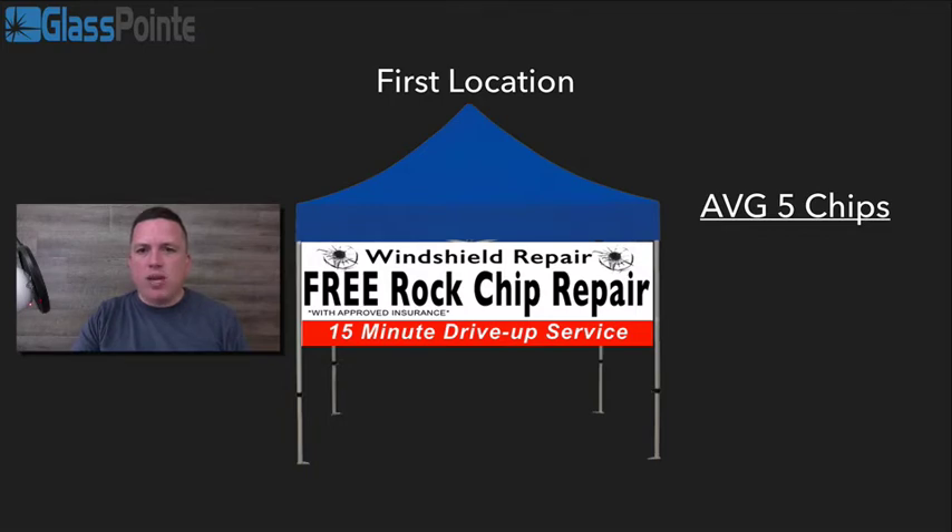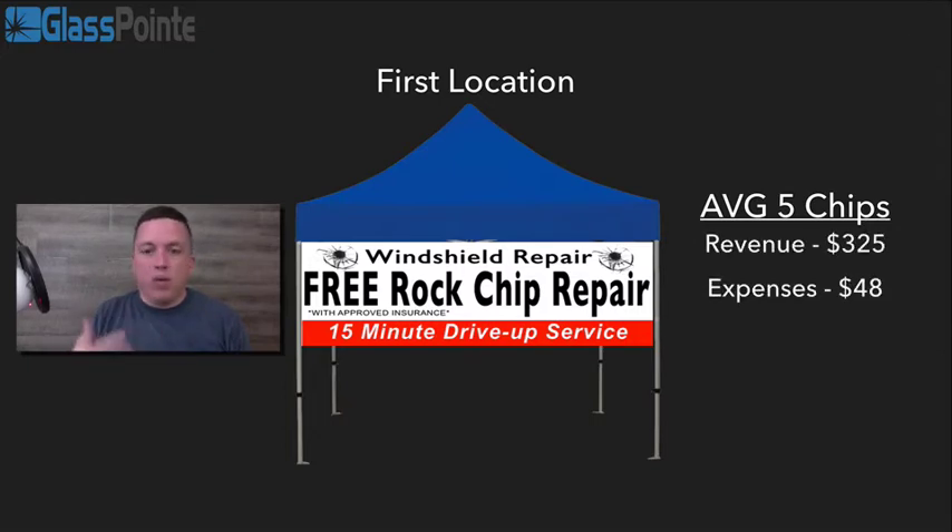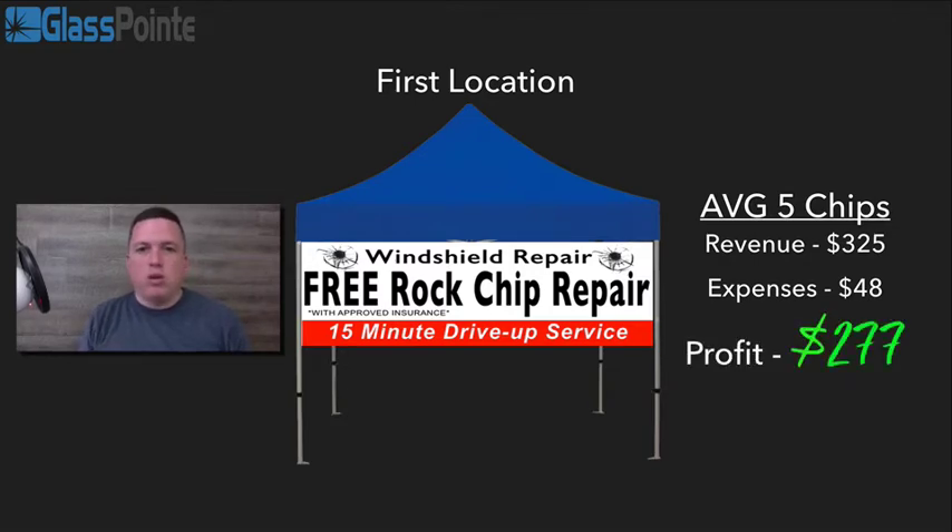Your revenue — because on average we make around $65 per repair — so the revenue is around $325. Then we have business expenses of around $48 to complete those five repairs. So your profit for that location is $277. If you just want to do one location and work it yourself doing five chips a day, the average profit per week will be around $1,385.